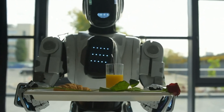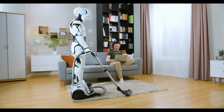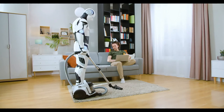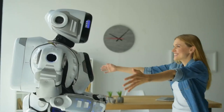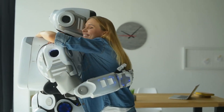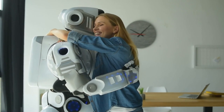The more dexterous a robot's hands, the more useful it becomes in the real world. We'll see robots moving from the factory floor into our homes, hospitals, and beyond. They'll become true partners, capable of handling the complexity and unpredictability of the human world. If you're excited about the future of robotics, keep an eye on those hands, because that's where the next big breakthroughs are happening.